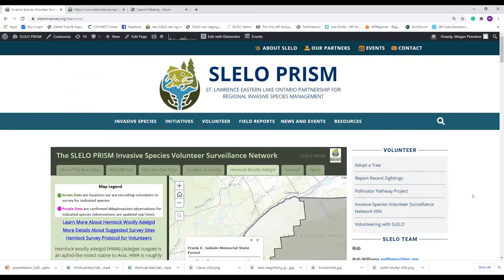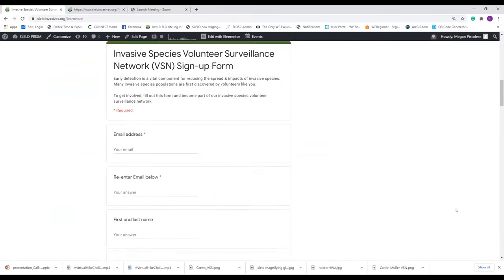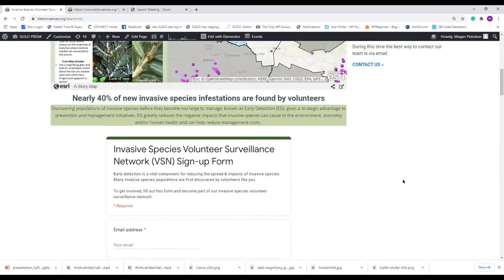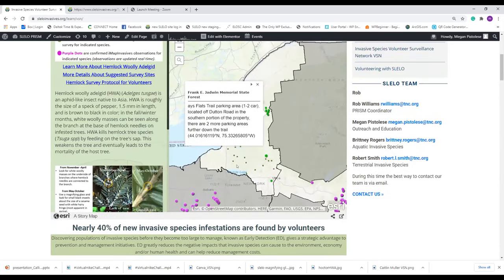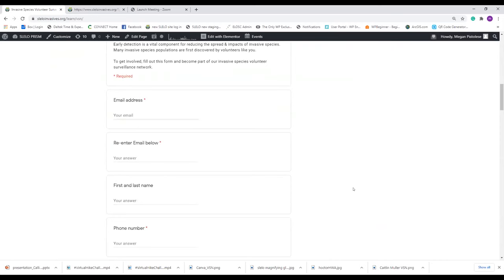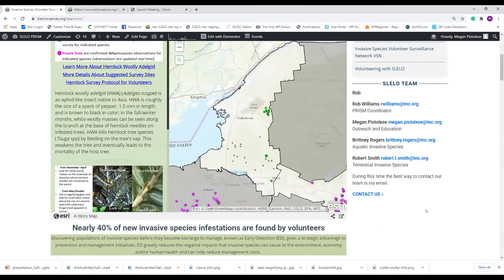This is right on our website at sliloinvasives.org under the volunteer section. On the same page is a sign-up sheet for those of you who want to become part of our volunteer surveillance network. Members of this network commit to visiting some of the trails listed in the story map annually. If you're interested, this link will be in the follow-up email and you can sign right up.